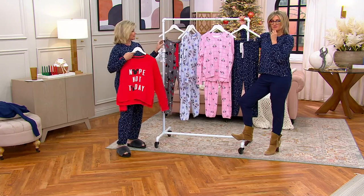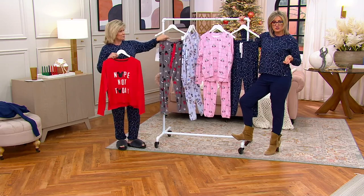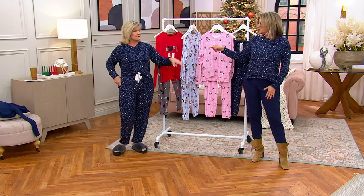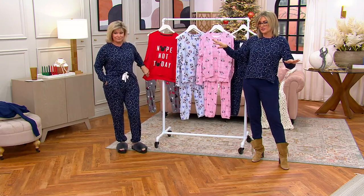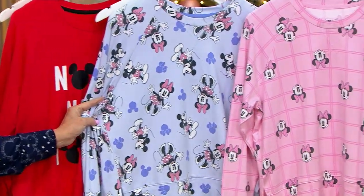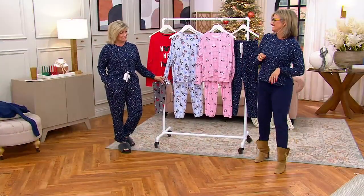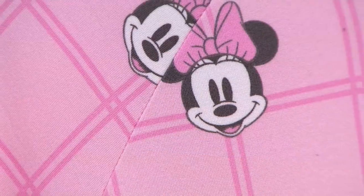1,500 out the door — Mickey's last call! The 'Nope Not Today' in navy Mickey, which is the celestial look with stars, is at last call with only 400 left. Purple Minnie, Mickey, and pink Minnie — like everything else in the show, these are never, ever coming back.